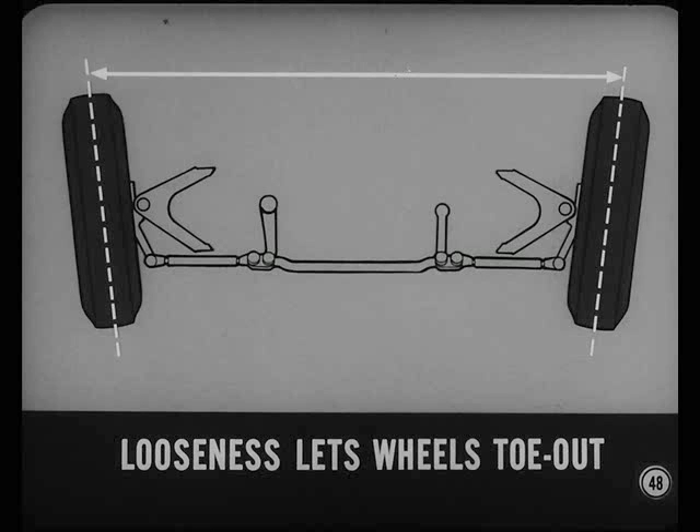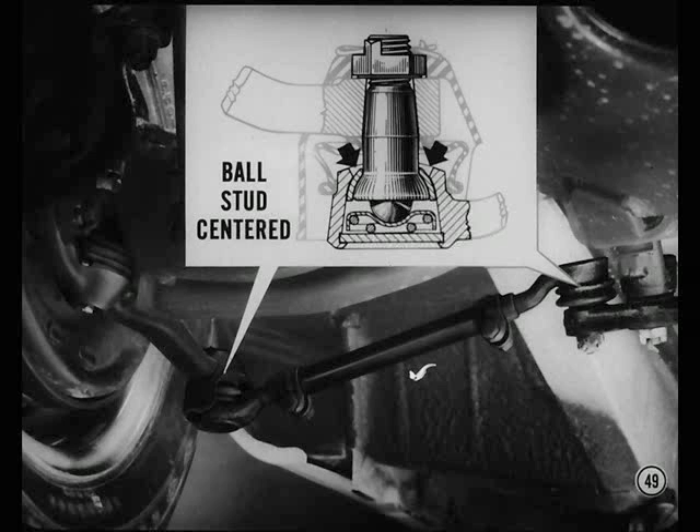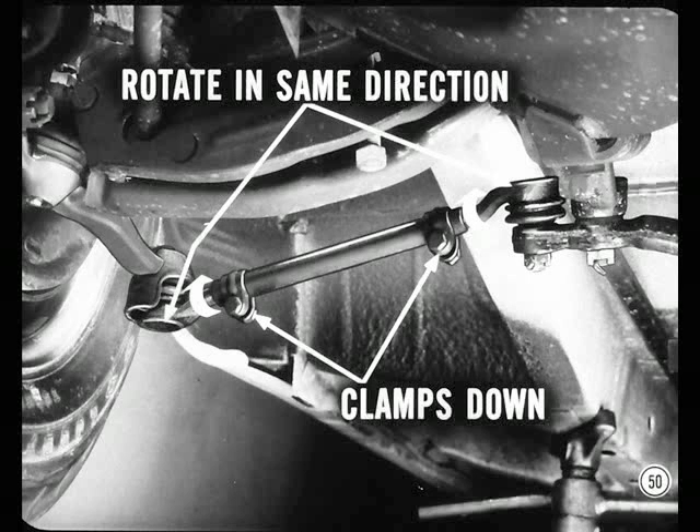That's why it's useless to try to adjust toe-in on a car with loose tie-rod ends, steering linkage, or wheel bearings. Always make sure that the tie-rod ball studs are centered in their sockets — this will ensure free movement of the ball studs when the wheels are turned and when the front suspension moves up and down on rough roads. Here's the easiest way to make sure the ball studs are centered: loosen both tie-rod end clamps, rotate both ball sockets in the same direction until they bottom against the ball studs, then tighten the clamps while holding the ends in this position. Make sure the clamps are down so they won't interfere with anything.